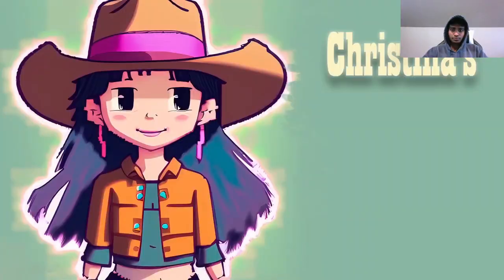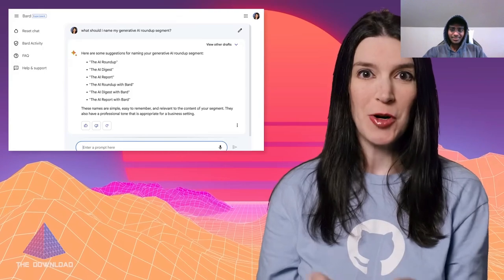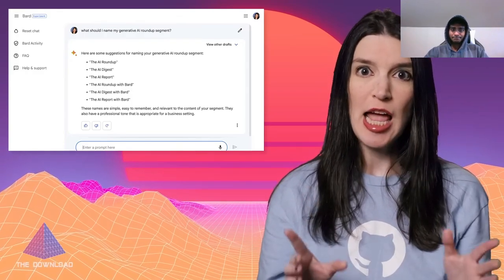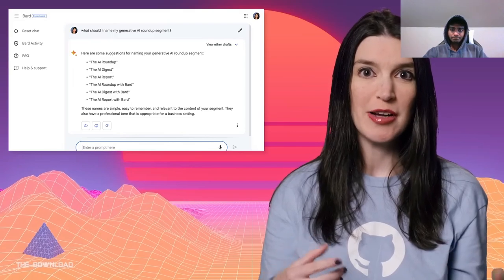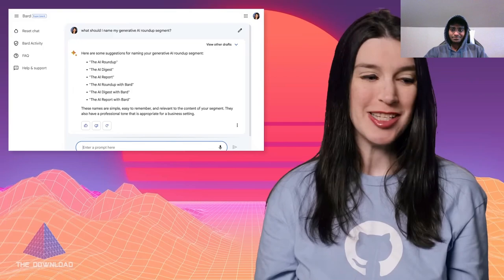Now let's cover some of the other new AI news that happened this week in a new segment I'm calling 'Christina's Generative AI Roundup.' First, Google's Bard — its AI chat assistant — is now in preview for users in some countries. I got access; I haven't had a chance to play with it too much, but it's really great to see more of these assistants in this space. There are also some fun memes of people asking Bard about Bing and Bing about Bard.